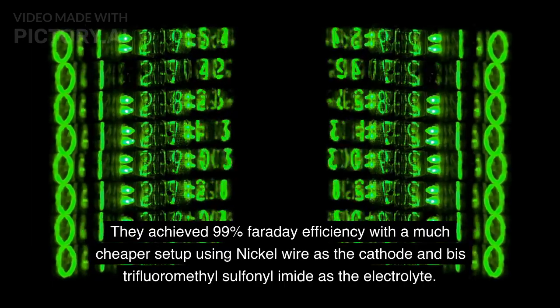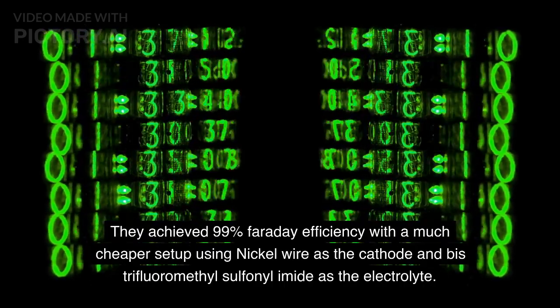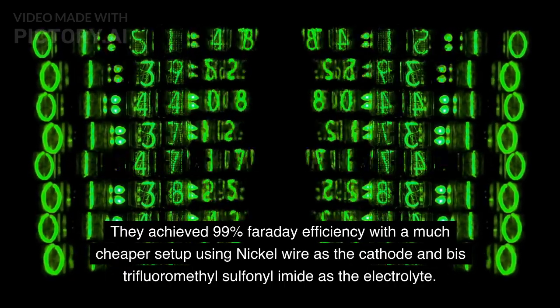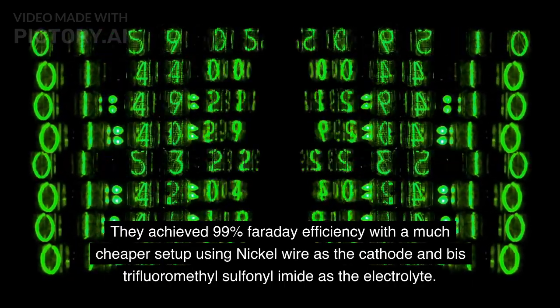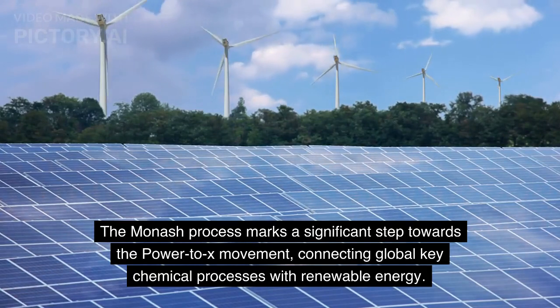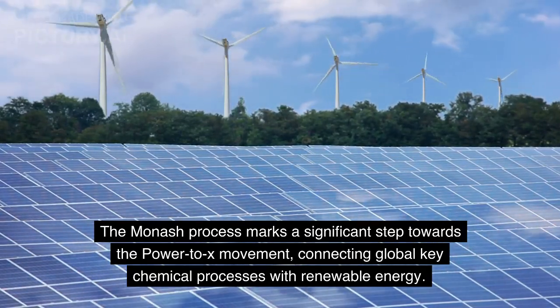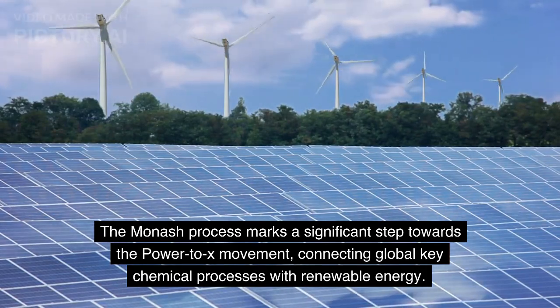They achieved 99 percent Faradaic efficiency with a much cheaper setup using nickel wire as the cathode and bis-trifluoromethylsulfonyl imide as the electrolyte. The Monash process marks a significant step towards the Power2X movement, connecting global key chemical processes with renewable energy.